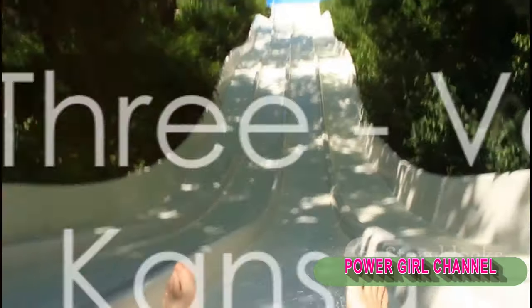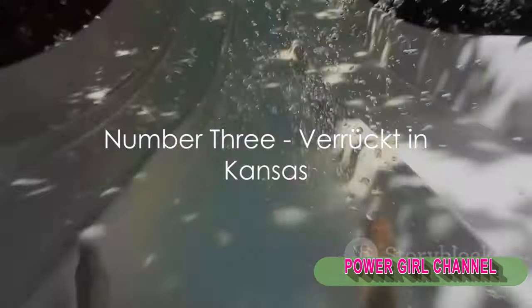Number 3 takes us to Kansas and the Verruckt. Once the tallest water slide in the world, this 17-story giant was notorious for its extreme drops and speeds.